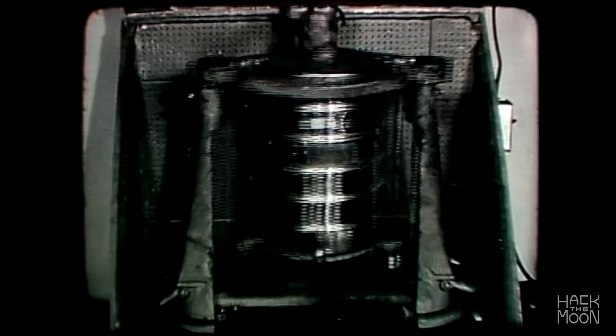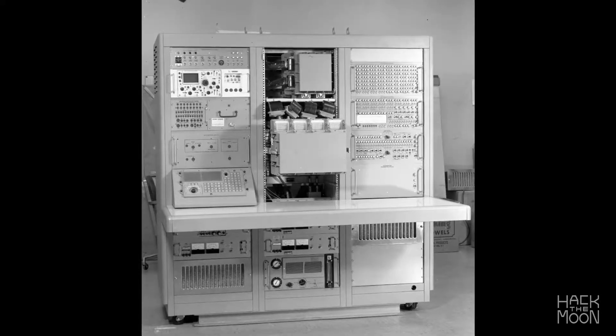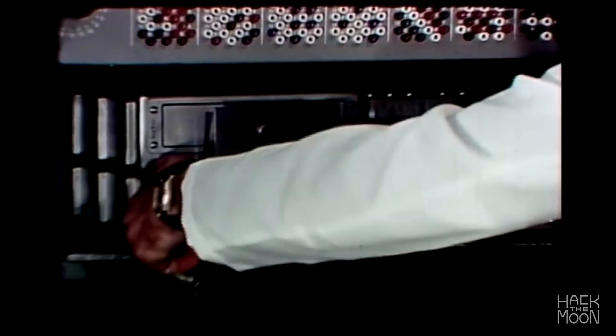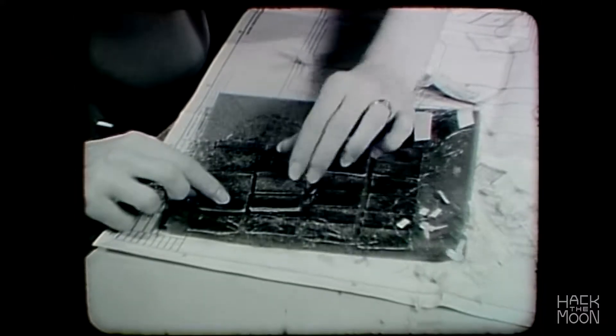Chips were tested over and over under harsh conditions to ensure reliability. The Apollo guidance computer was no more powerful than a calculator but used a real-time operating system to control the spacecraft. The electronics were more basic than your modern toaster with just 64 kilobytes of memory.